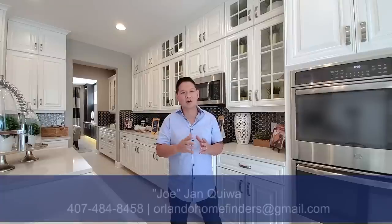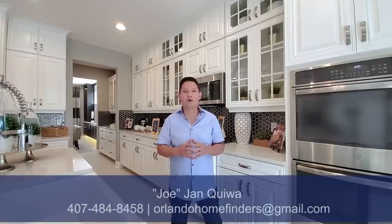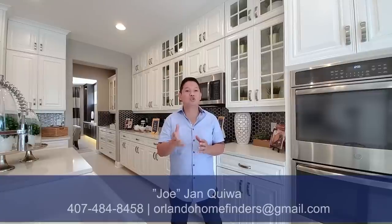If you haven't already, please like and subscribe to my channel. Hit that bell for instant notifications. If you want to see this house, give me a call — Joe at 407-484-8458 — or email me at OrlandoHomeFinders at gmail.com. Enjoy the tour.